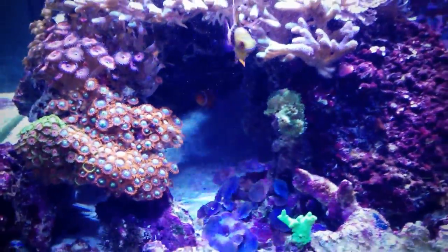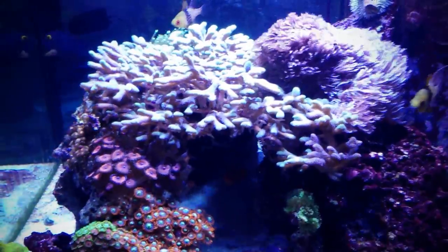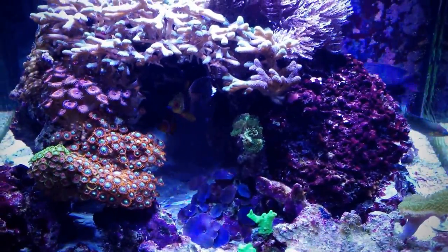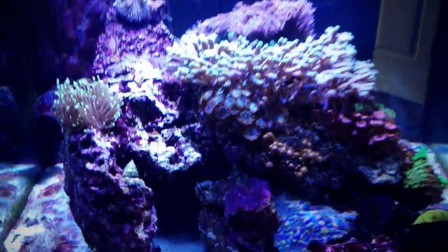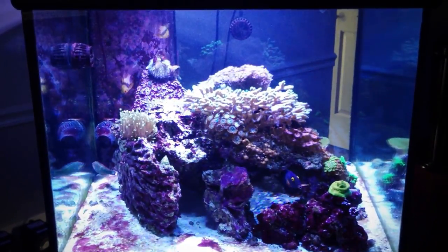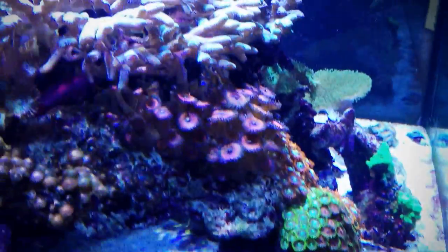It's one of the few fish besides the pajamas and the Kole tang that actually swims higher up. The rest of them love to be in the cave, this lagoon cave. You can see the tank is thriving — not too many changes but it's doing good. The BRS dosers I think are really going to help me get my levels more stabilized.